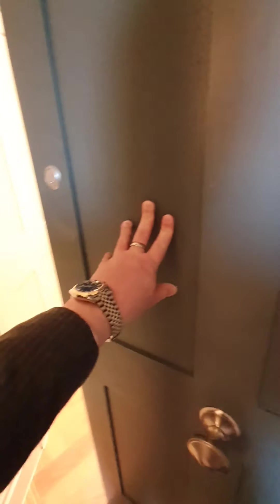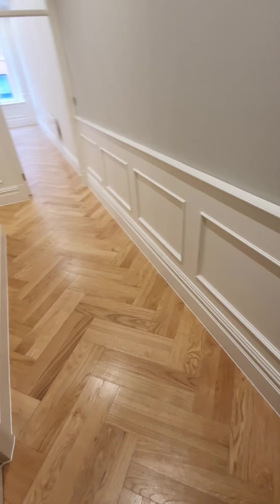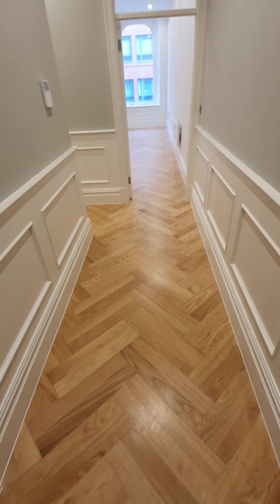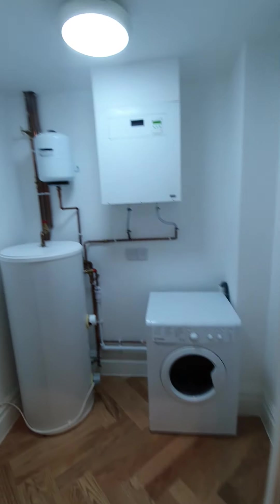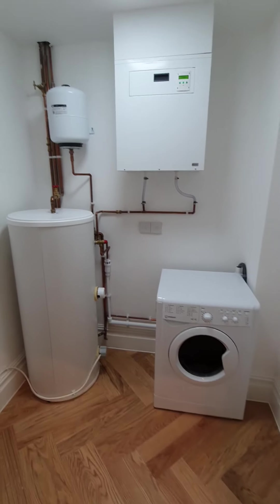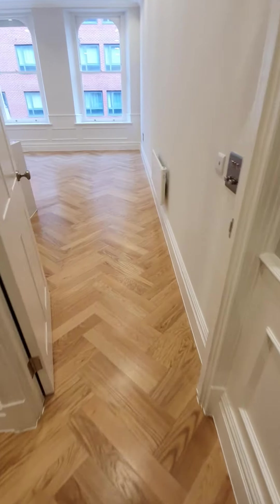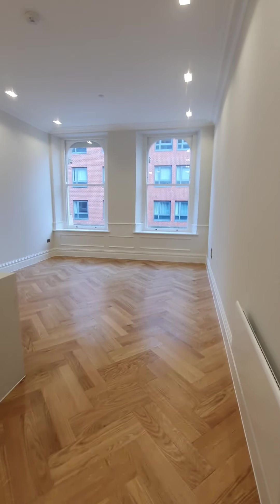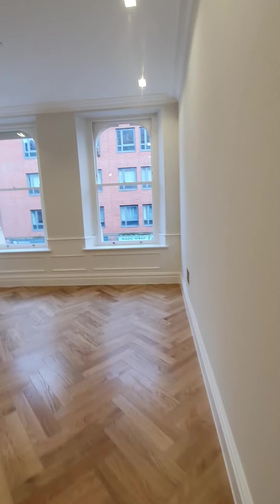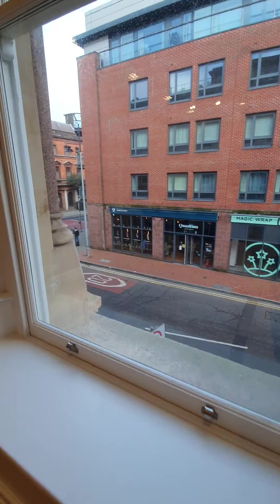Virtual tour for number one, The Bank. This is our stunning new listing in the heart of Cardiff Bay. Utility room as soon as you come in. Wood panelling, herringbone wood flooring, beautiful. High ceilings, sash windows. This place is, as I say, packed full of original features.